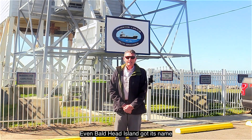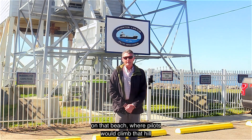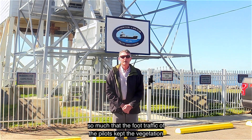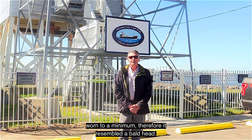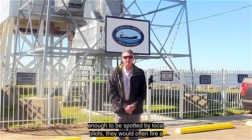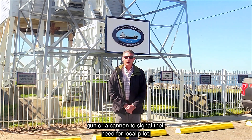Even Bald Head Island got its name from the use of a large hill or dune on that beach, where pilots would climb that hill to be able to spot ships farther offshore. The dune was used so much that the foot traffic of the pilots kept the vegetation worn to a minimum, therefore resembling a bald head. Back in those days, if a vessel was not fortunate enough to be spotted by a local pilot, they would often fire a gun or a cannon to signal their need for a local pilot.